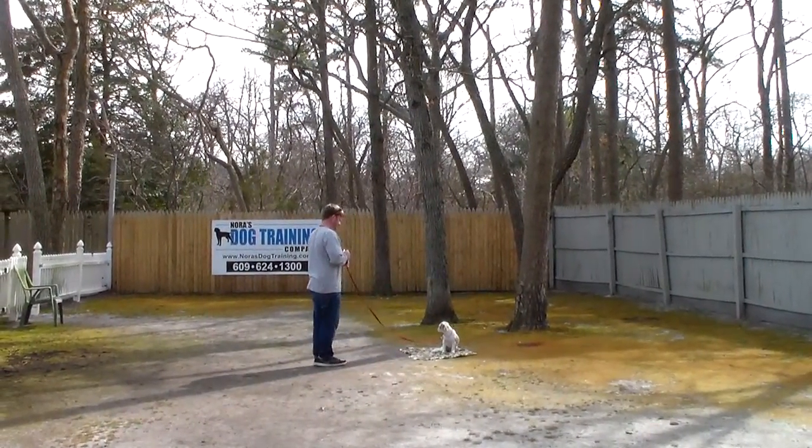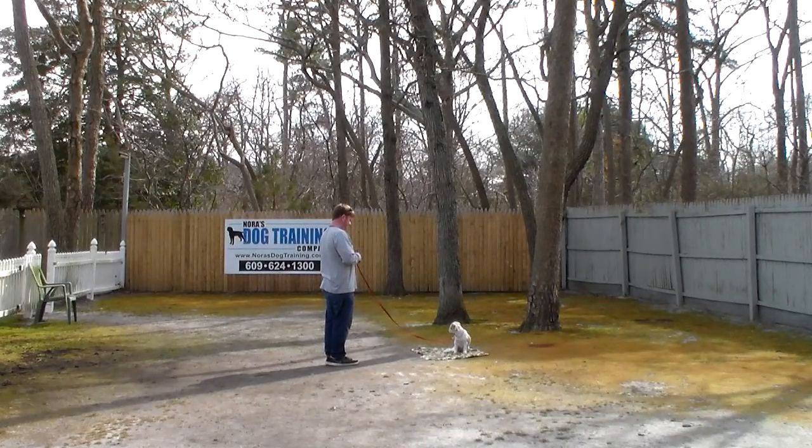Rich leaves her in another sit-stay. And this is going to be really helpful for you, like in an airport — if you're at the ticketing counter or something and you can have your dog sitting and staying, everything is under control. We're also going to do a little demonstration with the stroller.